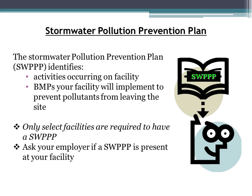The last BMP is a Stormwater Pollution Prevention Plan document, or SWPPP. The SWPPP identifies the activities occurring at your facility and the BMPs your facility will implement to prevent pollutants from leaving the site. Please be aware that only select facilities are required to have a SWPPP — if you are unsure, ask your employer whether one is present at your facility.